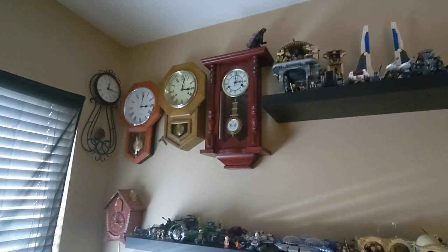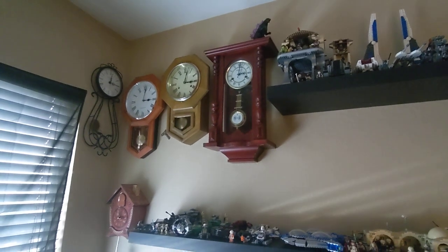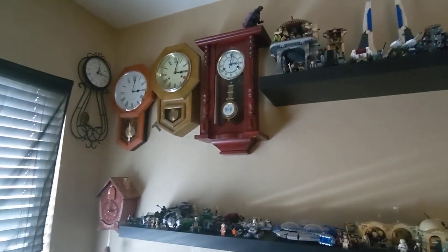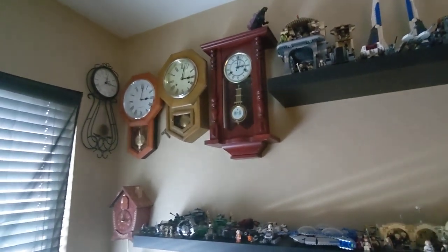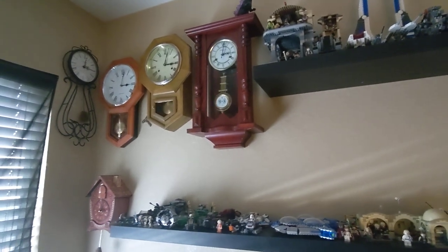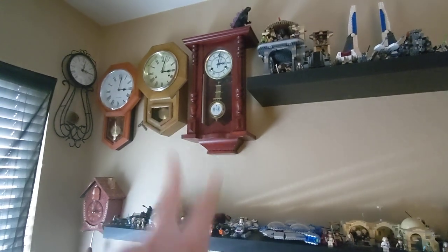Hey guys, it's Godzilla Zachary and welcome back to another video. You might be thinking: why are we focusing on the office clocks? Well, here's what's going on. It is December 26th and today we are going to be doing something that is regarding in between these two clocks.